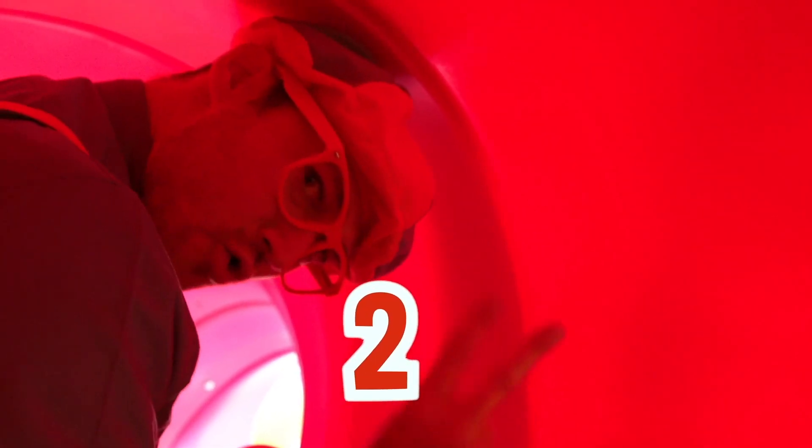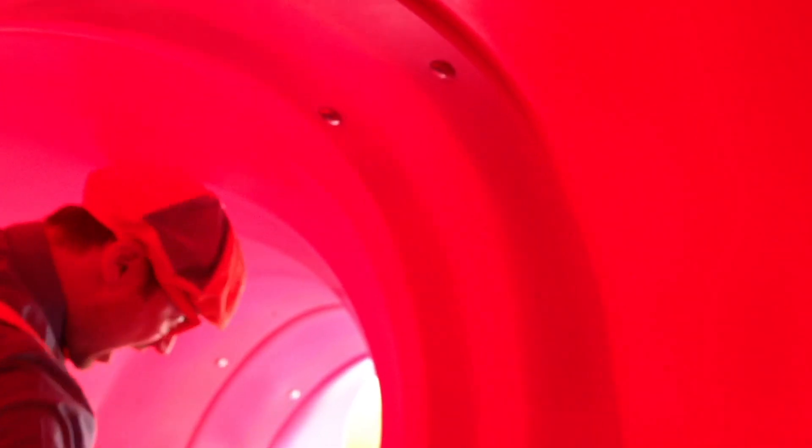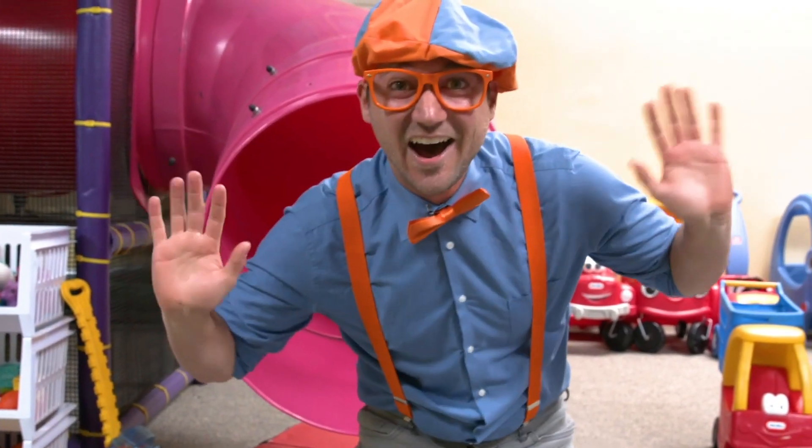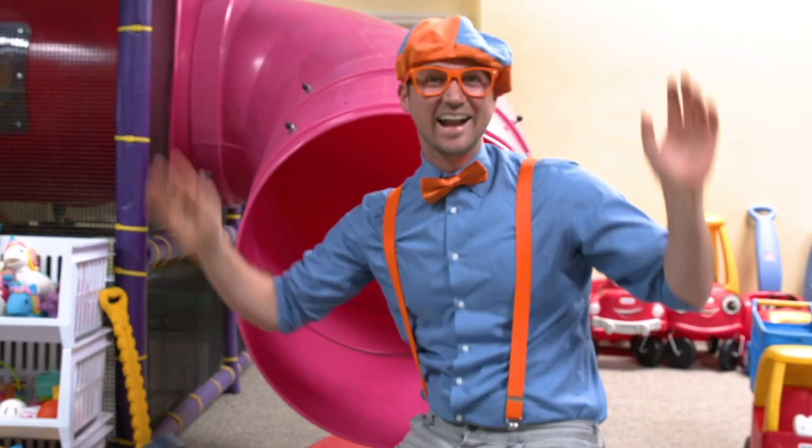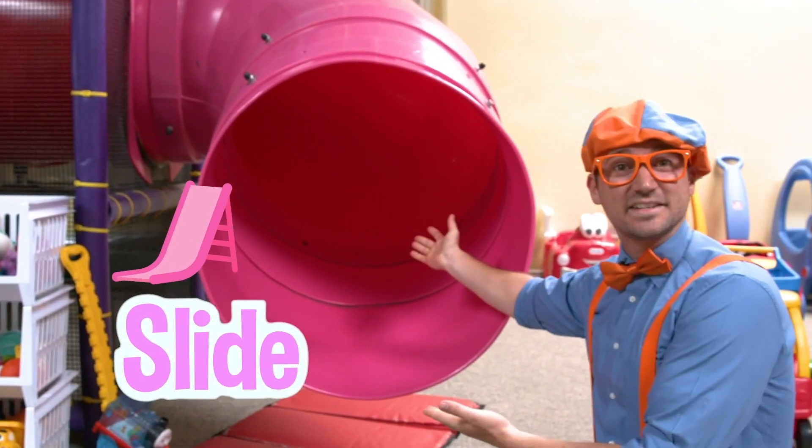Three! Two! One! The slide was so much fun, and it is a pink slide!